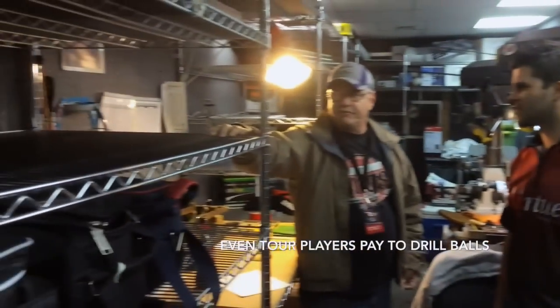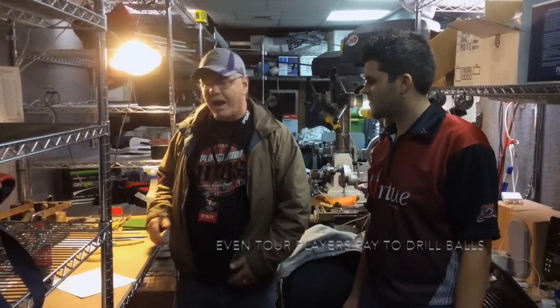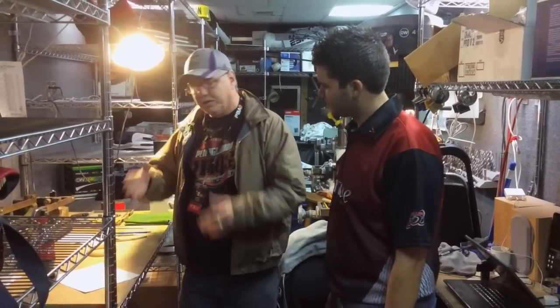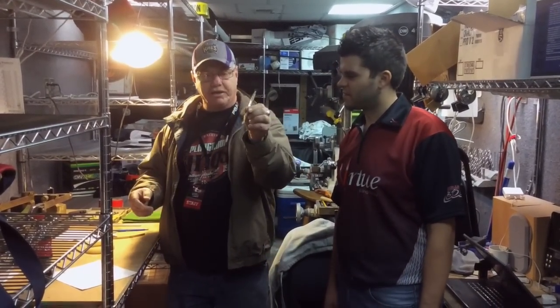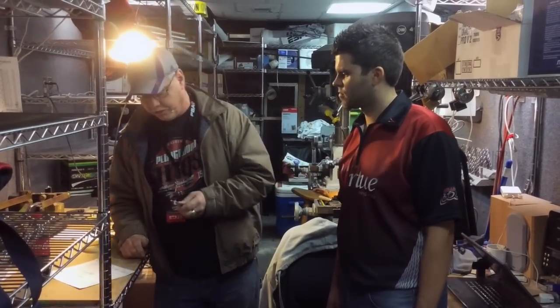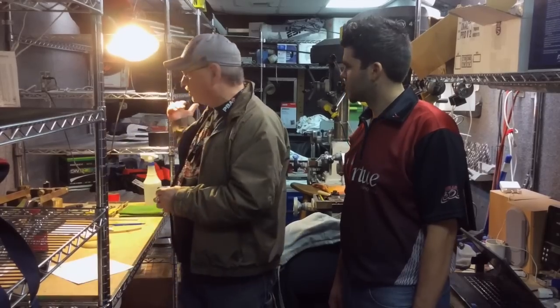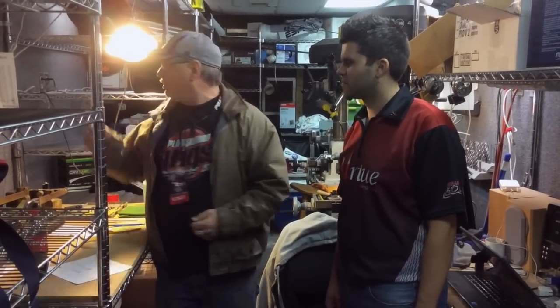We take it from there and it goes to my station, where I scribe it. I use a metal tool that etches their measurements into the ball itself — a little tool like this. Mine's got tape on it so I know which one I like to use. I'll scribe the ball and then it goes from here to the drillers behind me. I have two drillers and they actually put the holes in the ball.